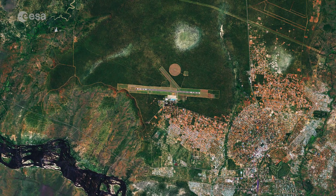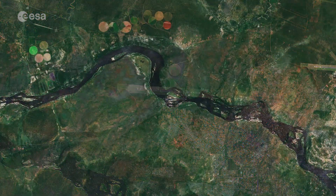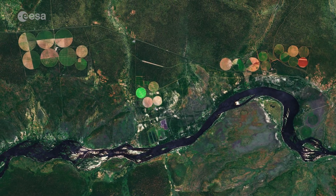Its airport can be seen west of the town. The circular shapes in the image are an example of an irrigation method called pivot irrigation, or centre pivot irrigation, where equipment rotates around a central pivot and crops are watered with sprinklers.